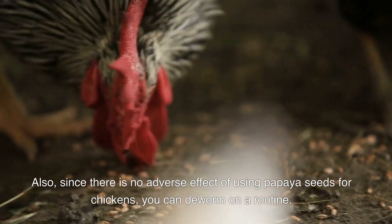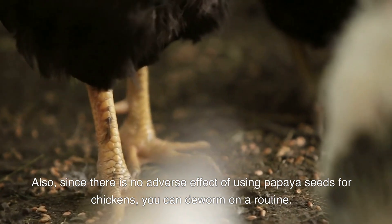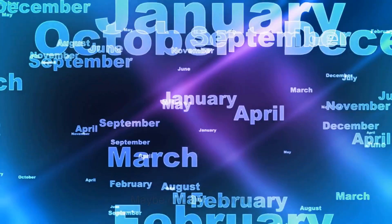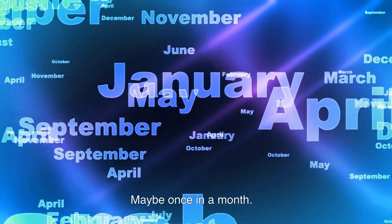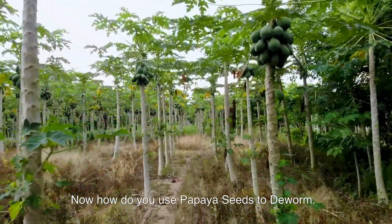Also, since there is no adverse effect of using papaya seeds for chickens, you can deworm on a routine basis — maybe once a month. Now, how do you use papaya seeds to deworm?